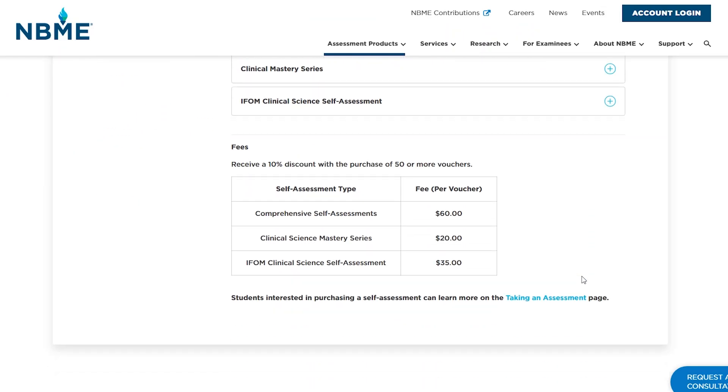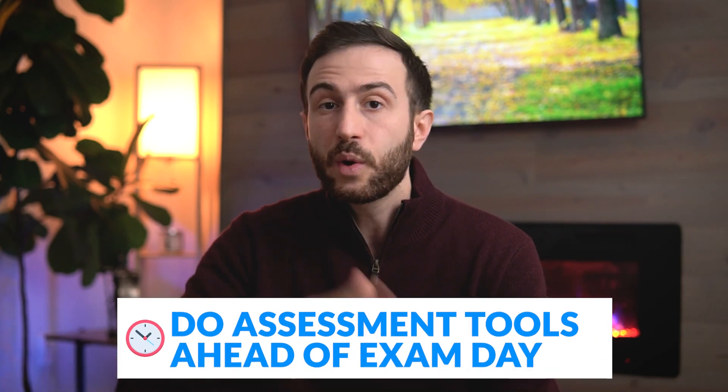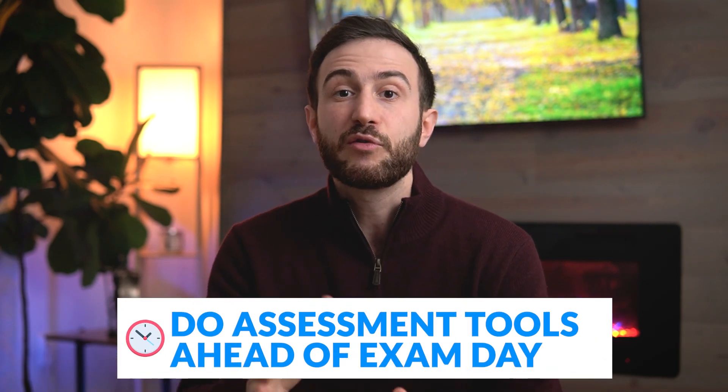I highly recommend you do assessment tools, including NBMEs and the UWorld self-assessment, and not necessarily a day before the exam because that won't help you. Do assessment tools way ahead of the exam day. If you see that there is a problem, try to fix it and continue doing these assessment tools until you feel very comfortable with passing the exam before you go to the actual exam day.